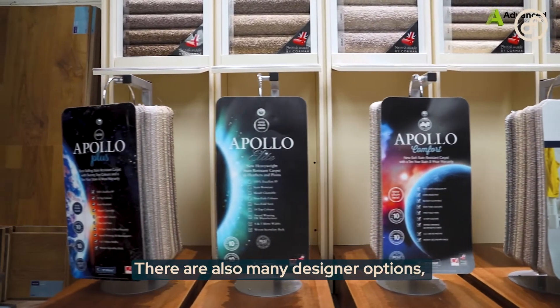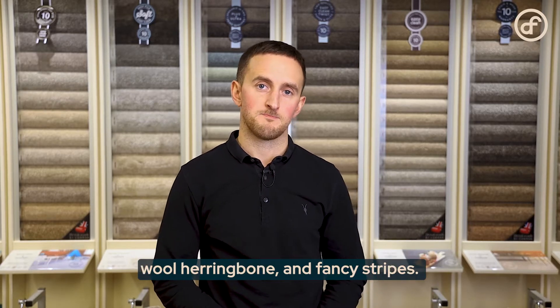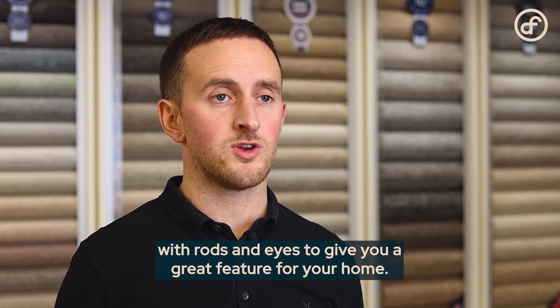There are also many designer options such as sisal, seagrass, jute, wool herringbone and fancy stripes. We supply and install staircase runners which can be paired with rods and eyes to give you a great feature for your home.